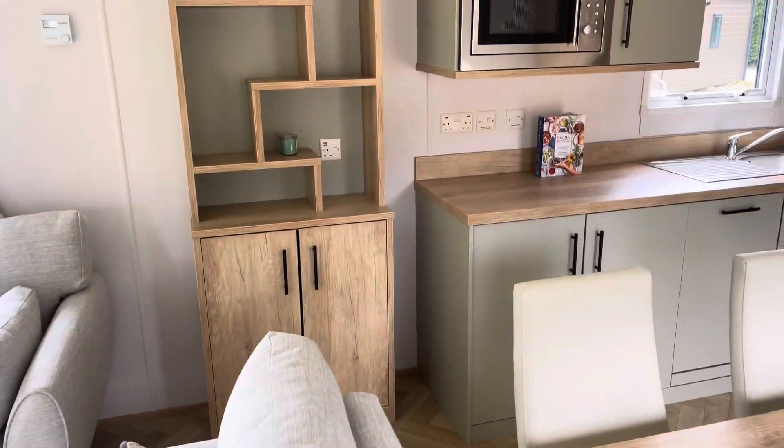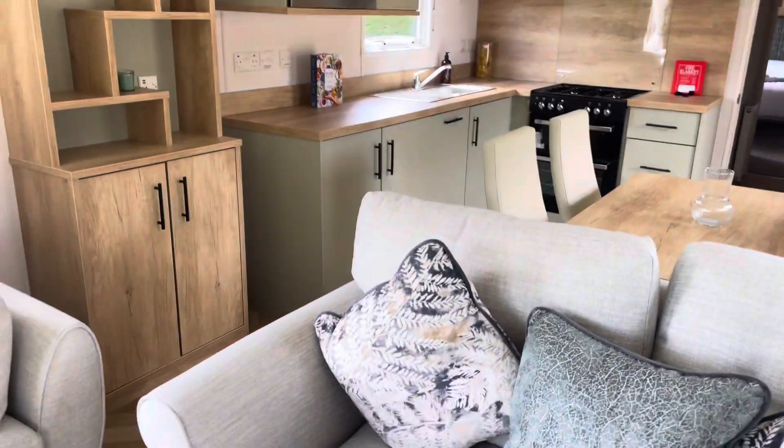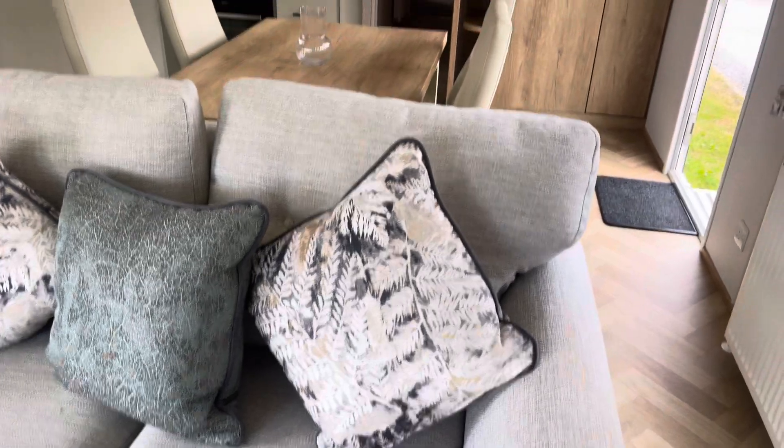You've got your sofas, and then you've got a little cabin up there for storing all bits and bobs. Got USB chargers on these sockets as well, and then you've got another two-seater sofa.